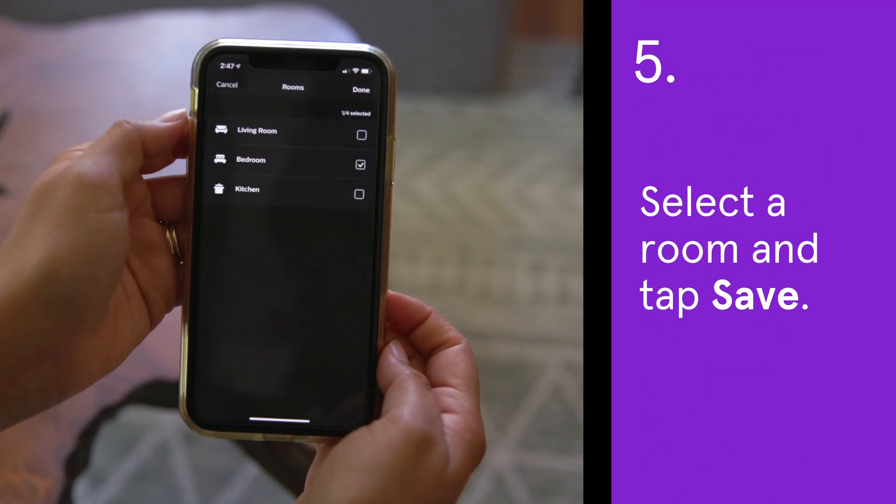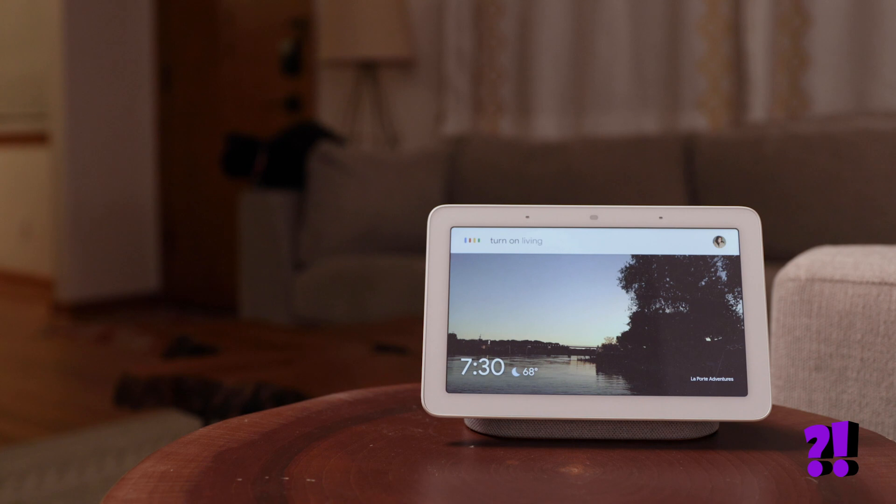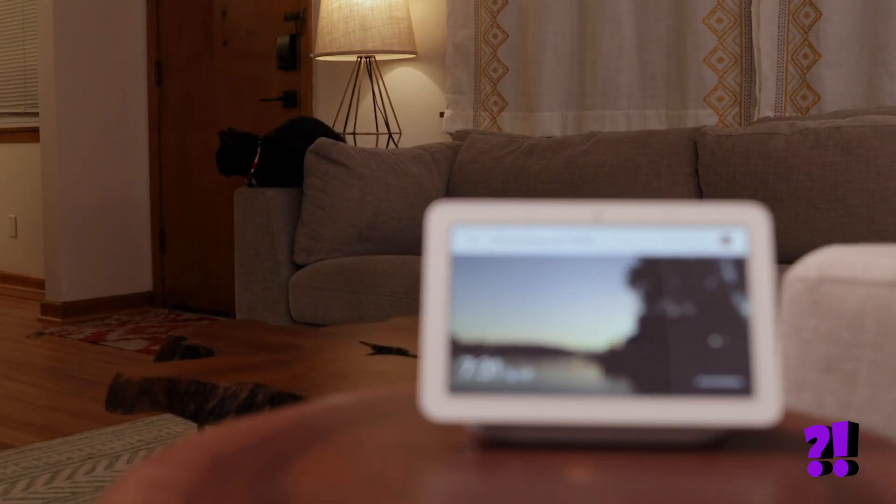Select a room and tap Save. You can also use the Philips Hue Labs app to customize your routine even more, or ask Alexa or Google to turn on the bedtime routine for you.